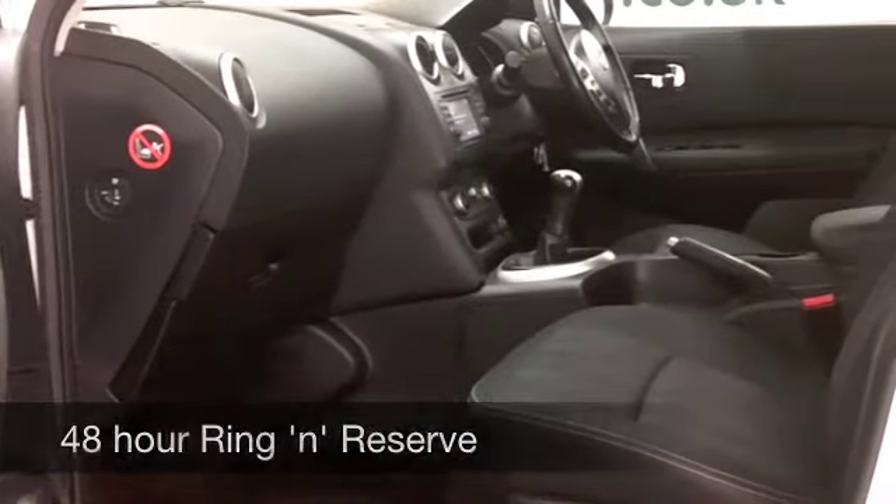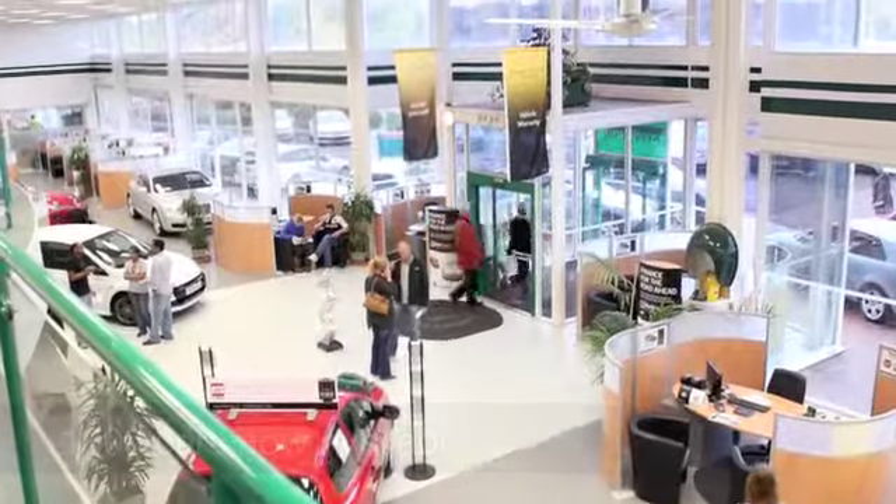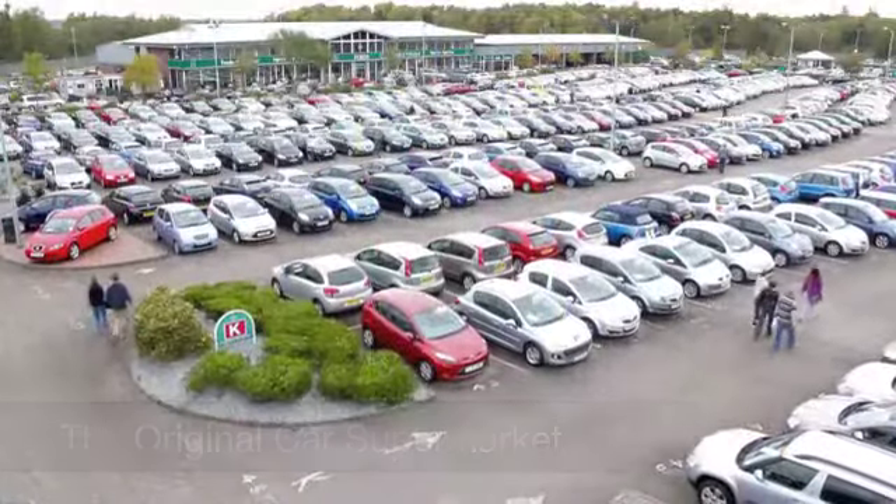So there we go — the magic words. And on the move, you're going to get about 40 to around 50 to the gallon, and six-month road fund is just £74.